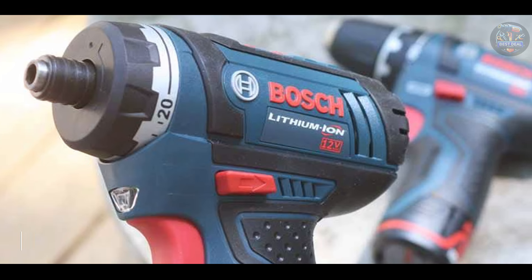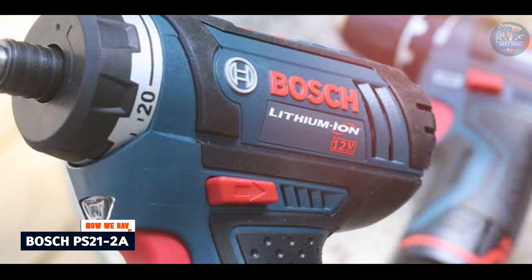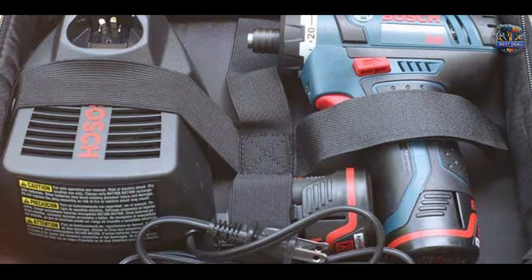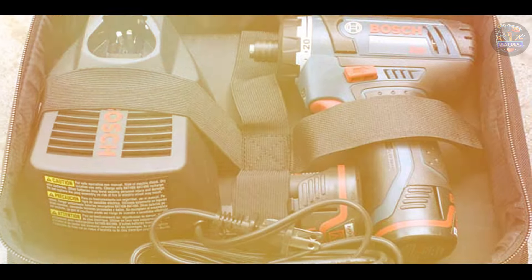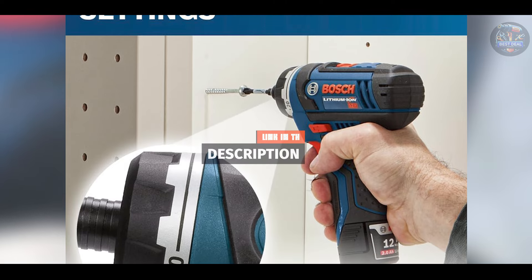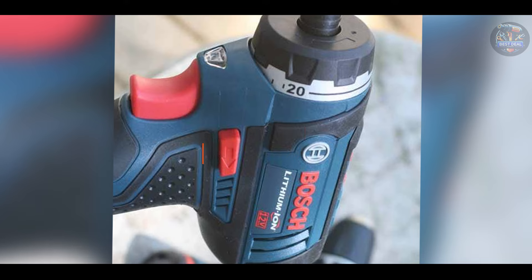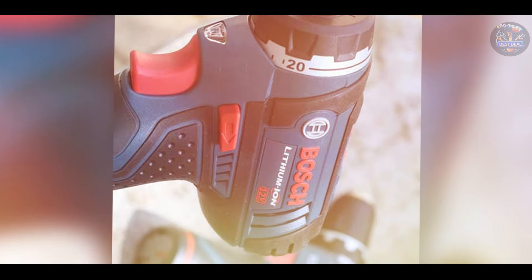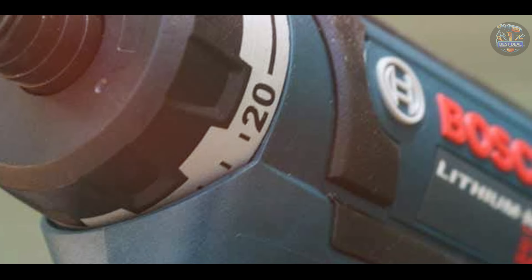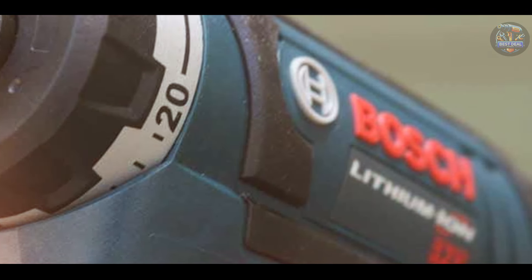In the second spot, we have the Bosch PS21-2A. Bosch is synonymous with innovation and efficiency, and the PS21-2A power screwdriver exemplifies their commitment to performance and reliability. This compact driver packs a punch, perfect for everyday tasks. It boasts a robust 12V motor that delivers exceptional torque for tough applications, such as driving screws into dense materials. The variable speed trigger allows precise control over fastening speeds, accommodating different screw sizes and materials.